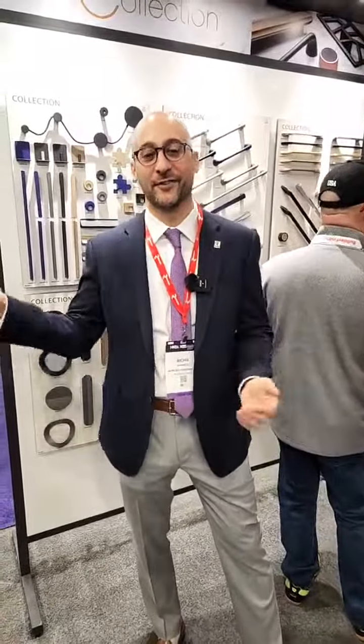What's going on everybody? Welcome to KBIZ 2023. We're coming to you live from the Richelieu booth, booth number 4101. And today I wanted to show you some of our new decorative hardware items.